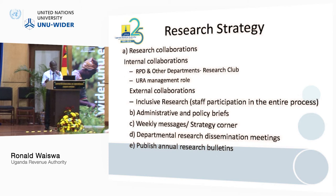We hold departmental research dissemination meetings — every time we finish a study, we target the relevant department and present in their monthly meetings. We also publish annual research bulletins every year, where all the research is put into one booklet.